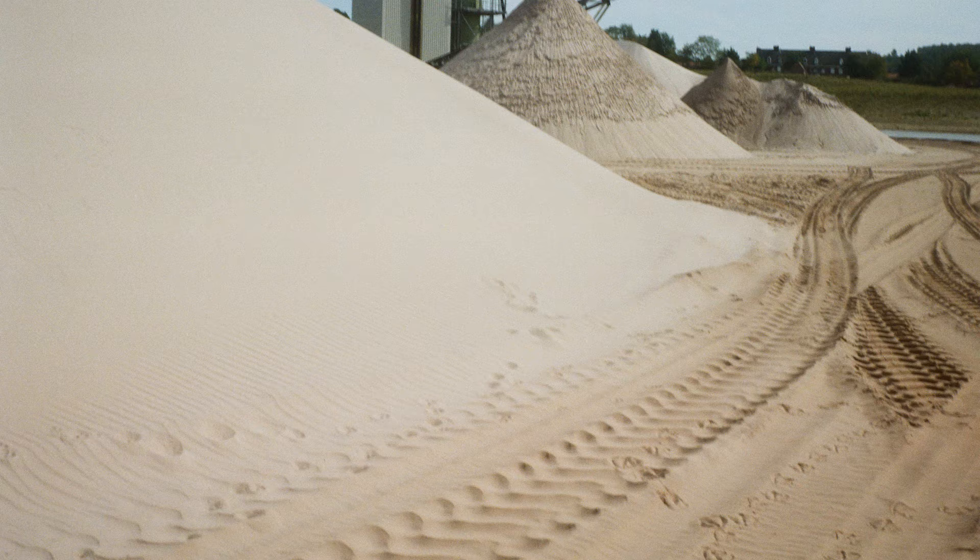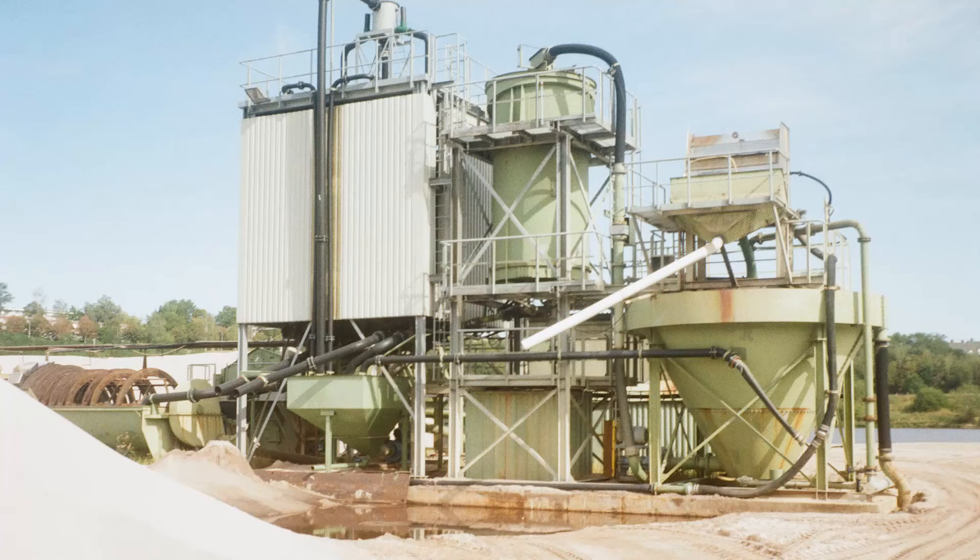Grandma told me that she heard old Mr. Anton Phillips come to grandpa and say, you have to dig deeper here. If you do that, you'll end up with white sand.